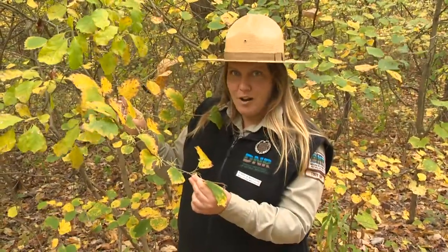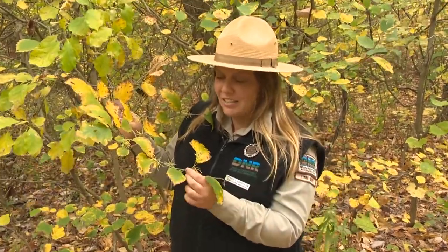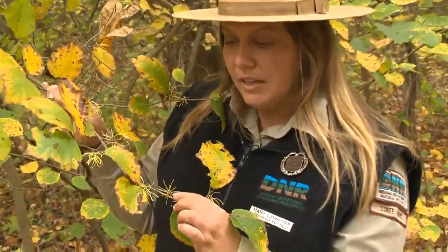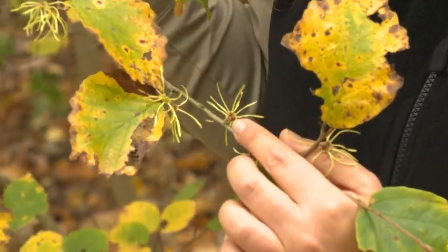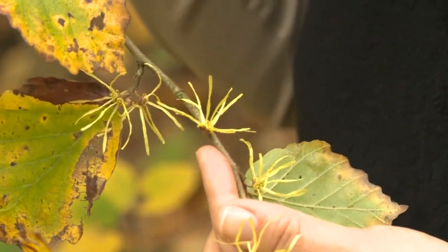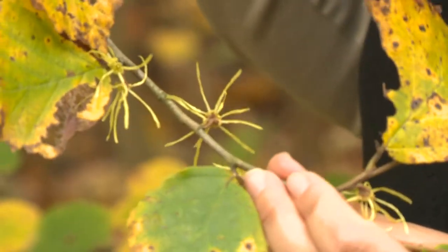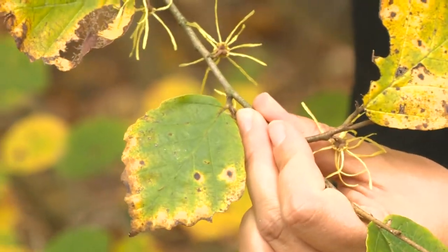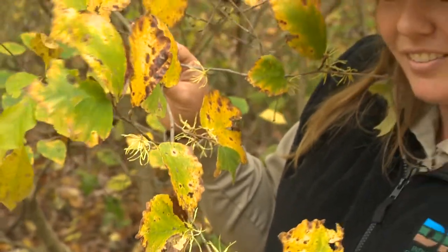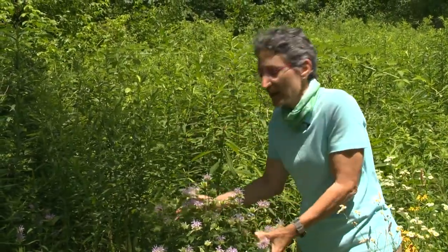One of my favorite shrubs in the fall is called witch hazel. It has a flower that is actually one of the last flowers that blooms in the fall season, so it's really important for pollinators. It's called witch hazel because if you look at this flower, they really are unique and kind of look like a witch's broom. People will soak the bark to make a really nice astringent, so it's a good native tree that also has a lot of uses.